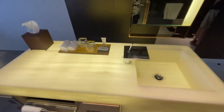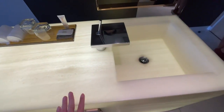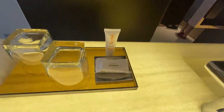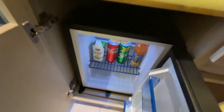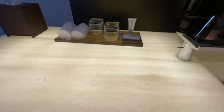Over here we have the sink, which is actually pretty nice — a pretty nice lighted countertop with a sort of atas-looking design. You get body lotion and the fridge is below. We have a small mini fridge, and according to the staff everything inside is complimentary, so you don't get charged for it — which is again a nice touch.